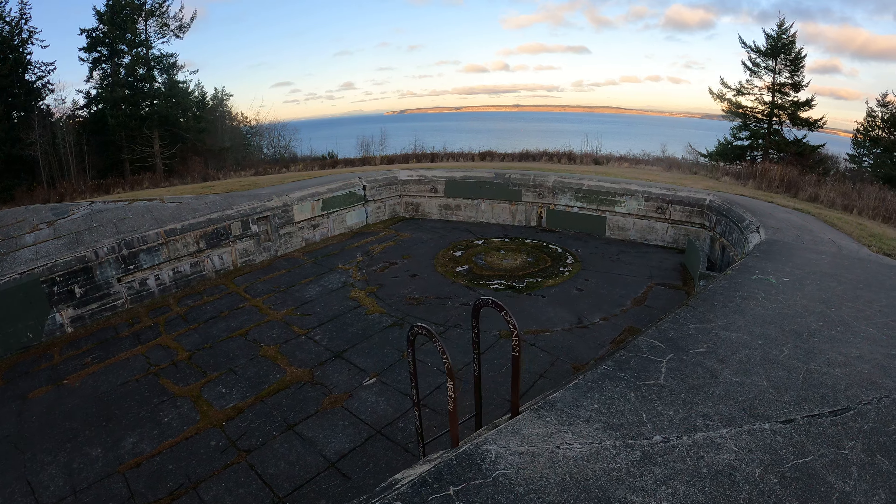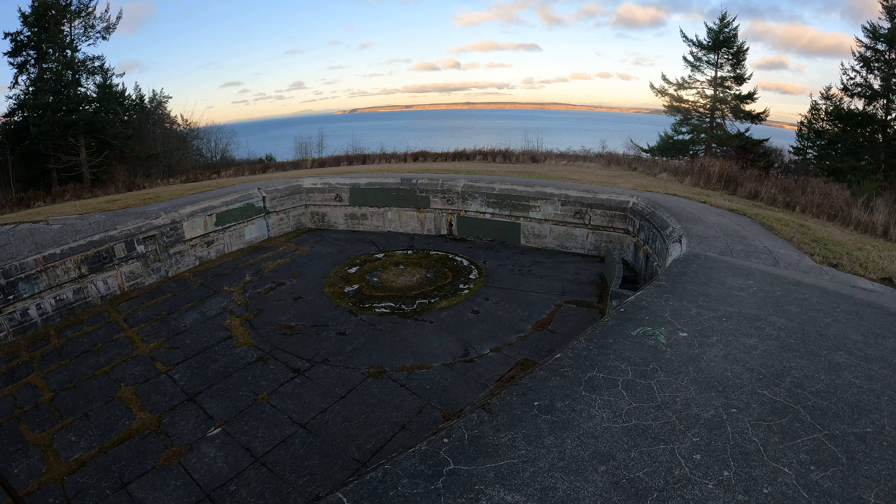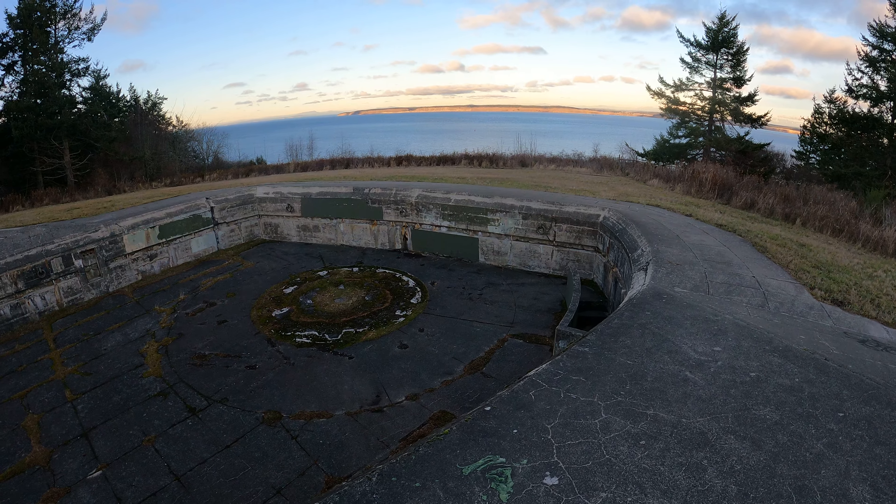This is where another big gun would have been. There's Puget Sound in the background.